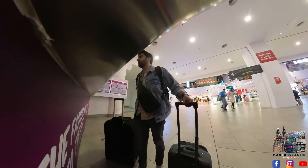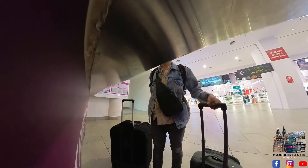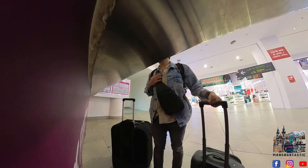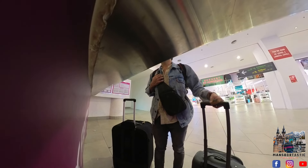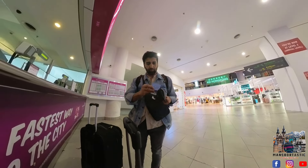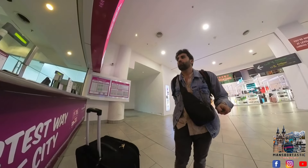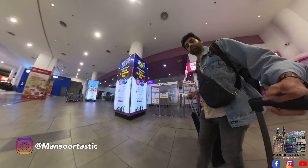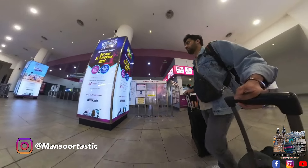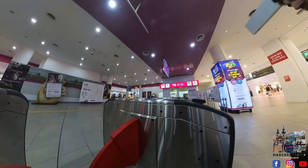I need to go to Terminal 1. So guys, here are our tickets — we have to scan them. If you have a Touch and Go card, you can scan it here also.